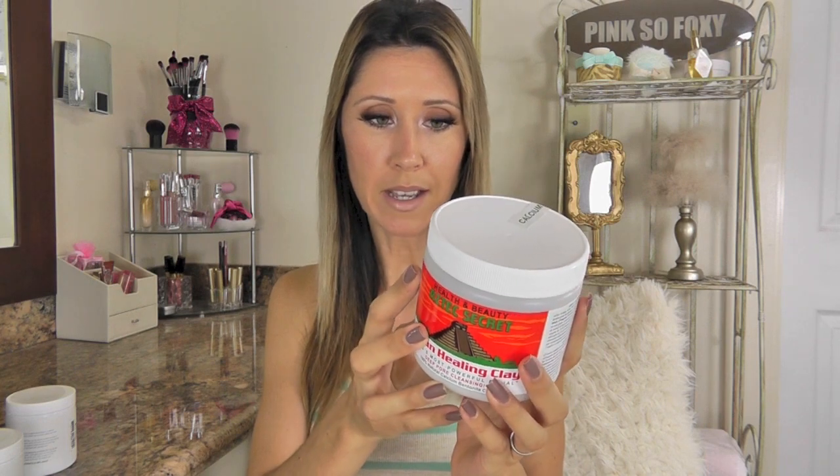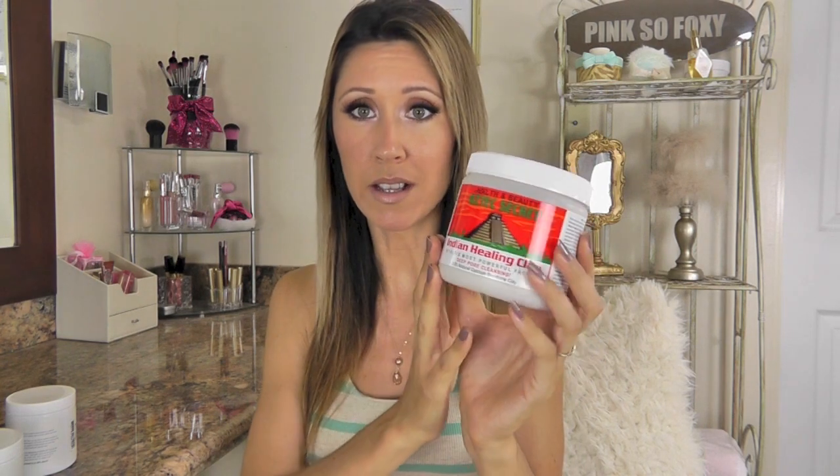There are other clays out there too. I purchased the Aztec Secret Indian Healing Clay on Vitacost — I believe that's bentonite clay. Then there's also this one by Now Brand, the European green clay. So both of those are green clay options. They are a little more difficult to wash off compared to the red Moroccan clay, but they all do an awesome job of pulling dirt, oil, and gunk out of your pores, tightening everything up, firming your skin, and leaving it soft and fresh.